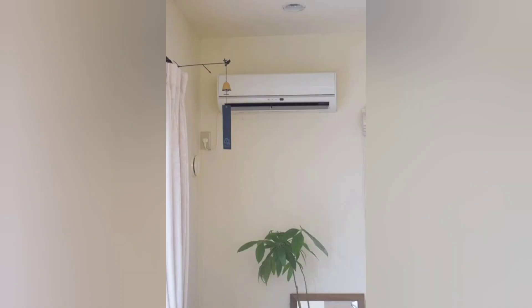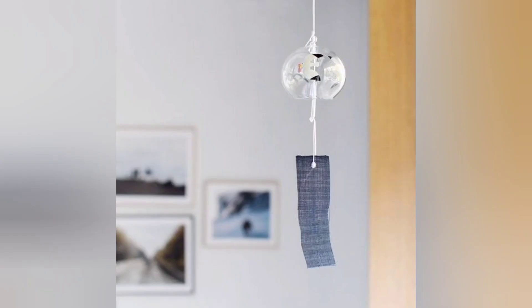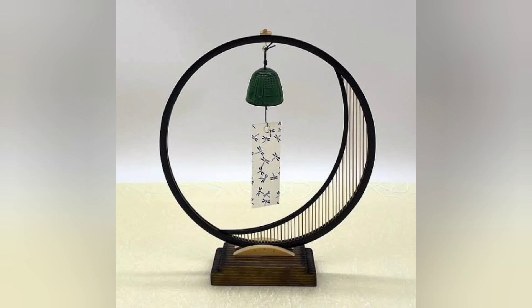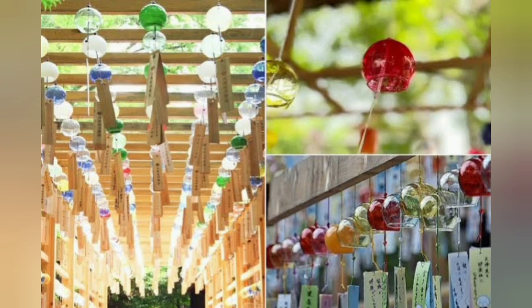While nowadays people use air conditioning to stay cool indoors, wind chimes have become more of an interior decoration. If you're into Japanese or oriental style, adding a wind chime like fuurin into your room can bring a special touch. It's a nice way to enhance your room's ambience and can also serve as a lovely souvenir.